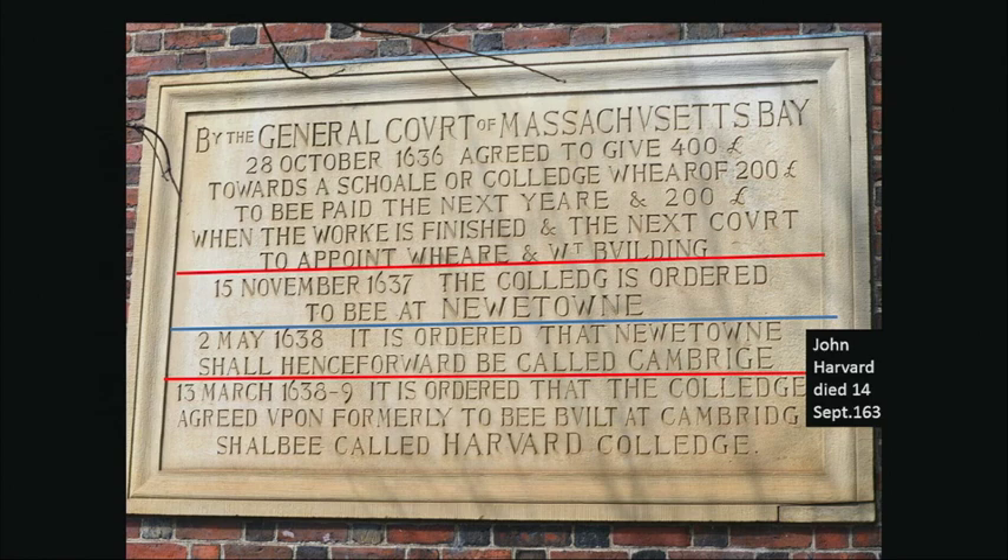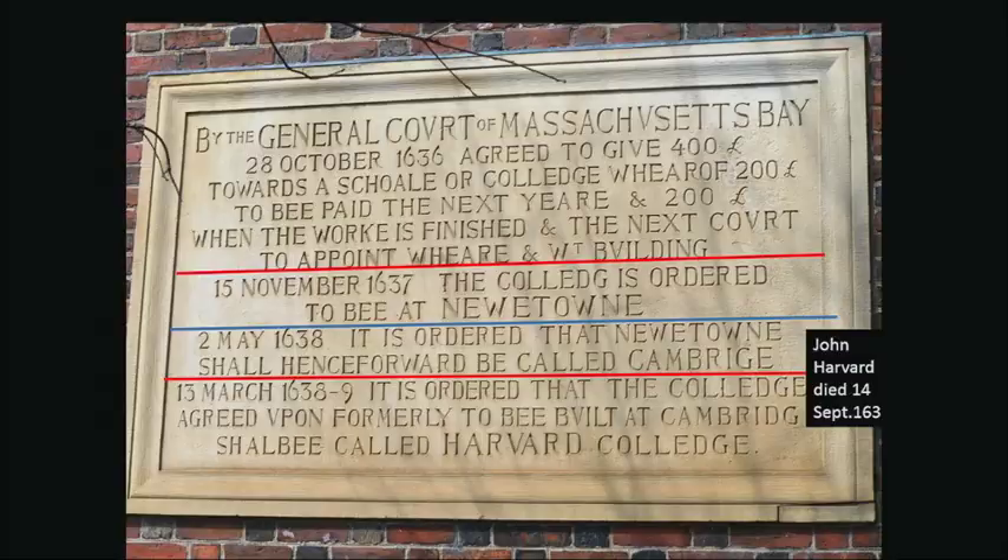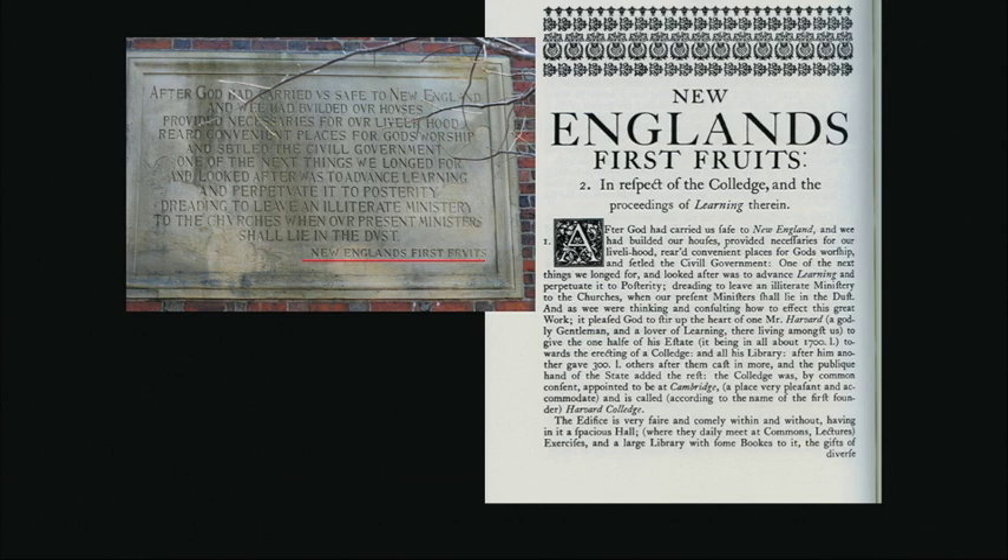The inscriptions on the Johnston Gate say Harvard was founded by the General Court in 1636 — omitting that it was supposed to be in Salem, then ordered to Newton because Anne Hutchinson was creating trouble in Boston. Finally it was changed to Cambridge, and then to Harvard College. On the other side, New England's First Fruits is the missionary pamphlet sent back to the Society for the Propagation of the Gospel in New England, reflecting the original intent that Native Americans would be educated here.